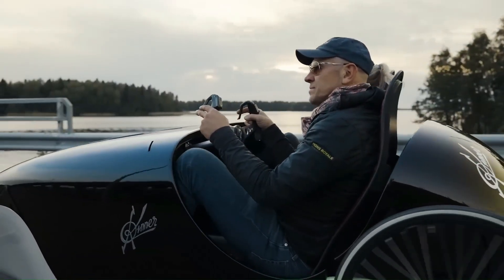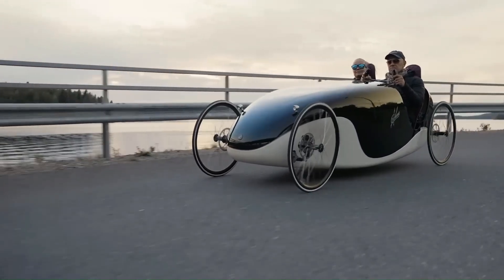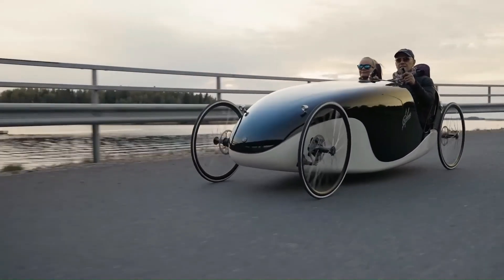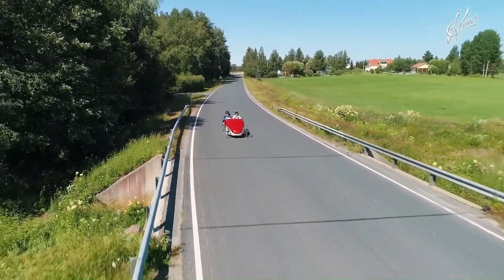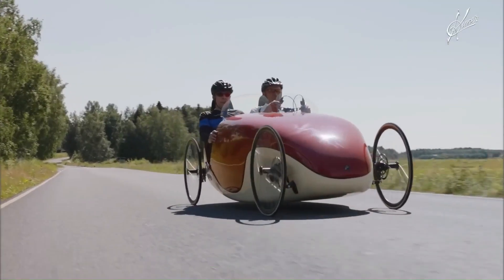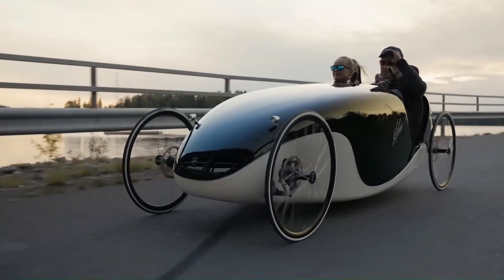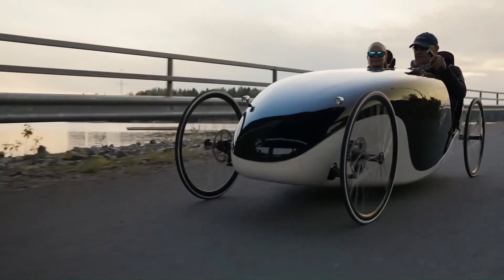The Kenner Velomobile is designed to accommodate two riders, each of whom can pedal — both cranks have a freewheel which allows riders to pedal at different times. The vehicle also features an anti-theft system that requires a PIN code to operate. This velomobile is not just for commuting but also for exercise and even racing, offering a comfortable driving position and a clear view of the surroundings.